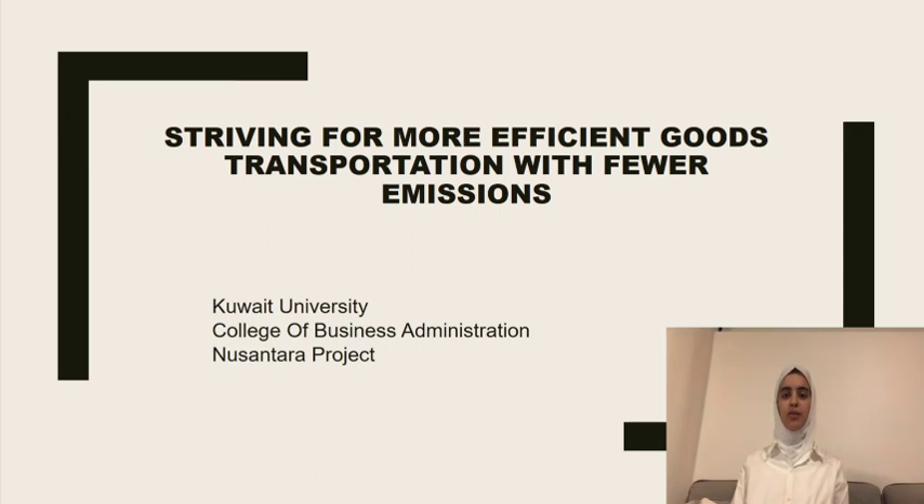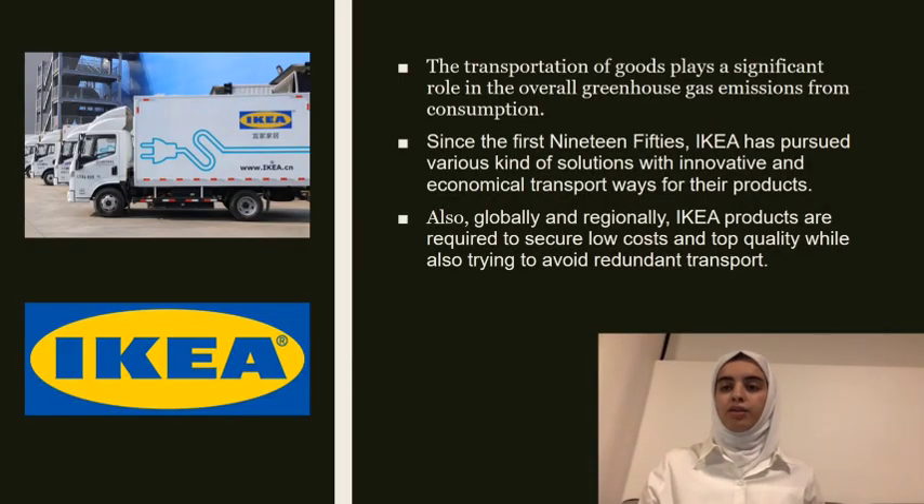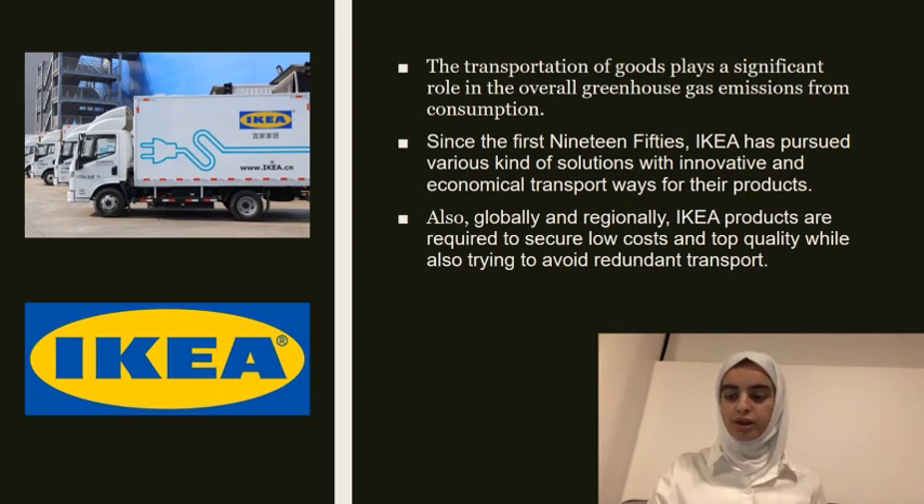My name is Lui Rai, studying at Kuwait University Business School. I'm here to talk about IKEA's striving for more efficient goods transportation and fewer fuel emissions. Carbon footprint is the total greenhouse gas emissions expressed as carbon dioxide equivalent, which can be emitted from the burning of fuel, land clearance, and the production and consumption of food and materials. Transportation of goods plays a significant role in overall greenhouse gas emissions. Since the 1950s, IKEA has pursued various kinds of solutions with innovative and economical transport ways for their products. Globally and regionally, IKEA products are required to secure low cost and top quality while also trying to avoid redundant transport.